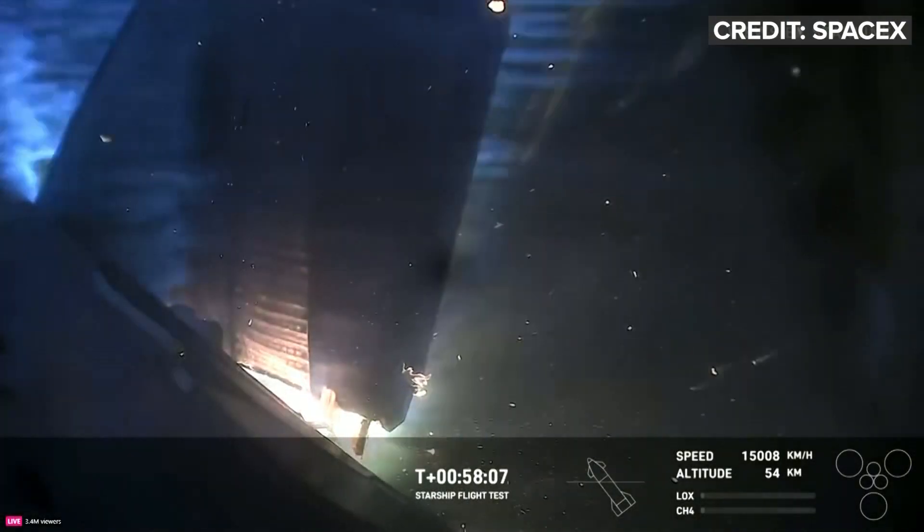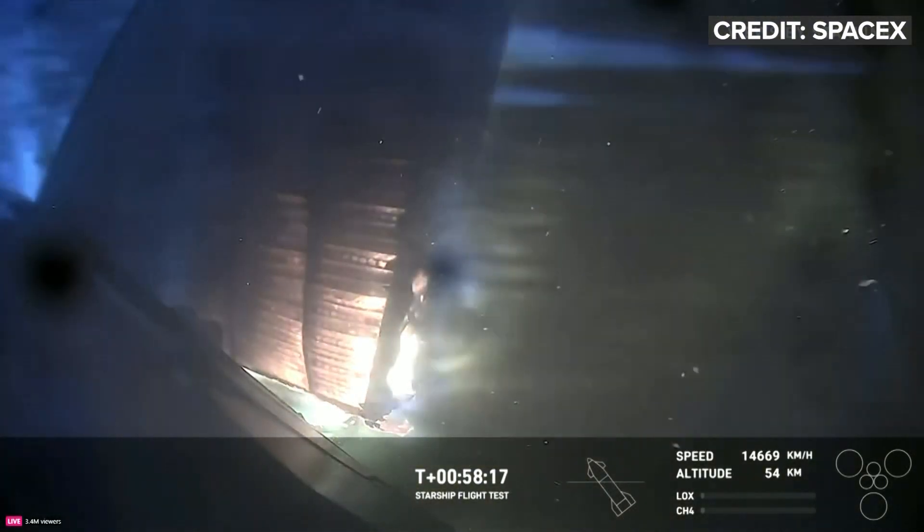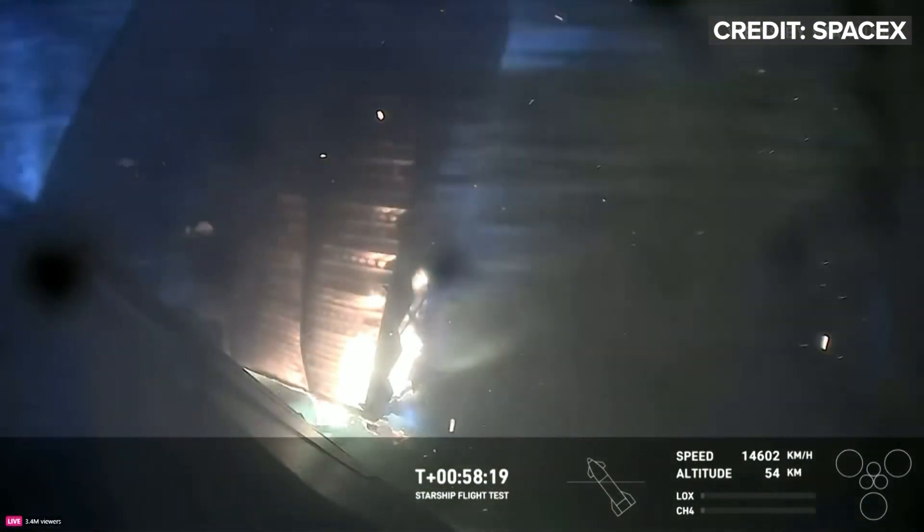What a show it has been — it's been like watching Interstellar or something. This is wild to see. But the ship is still coming down, which is incredible to see. How far can it go? That is the question.